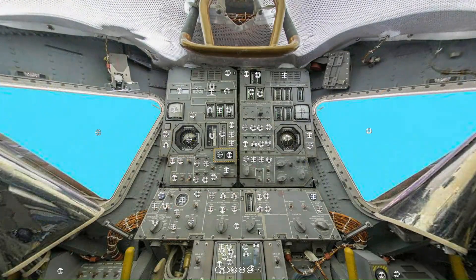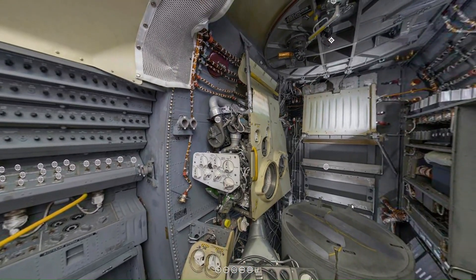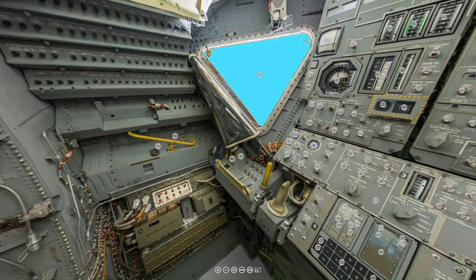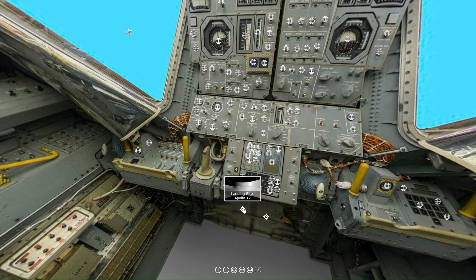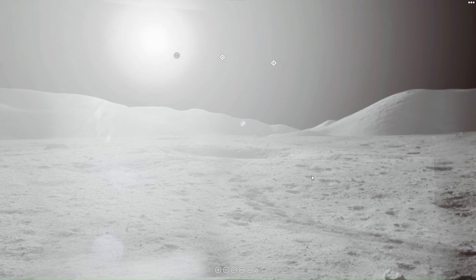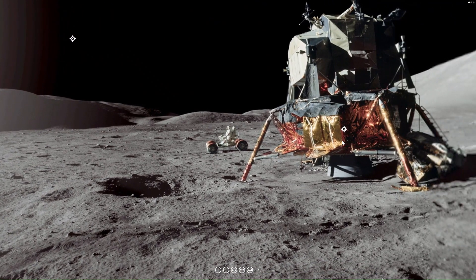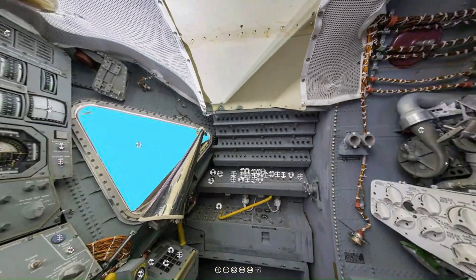If you would like to use this interactive virtual reality exhibit on the command module, the lunar module, and the surface of the moon, just go to our Patreon page and the link will be down below.